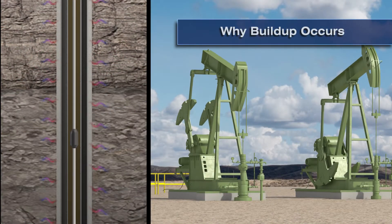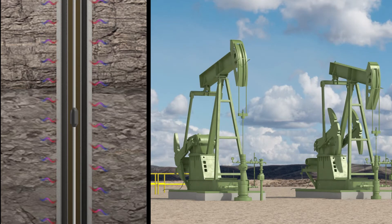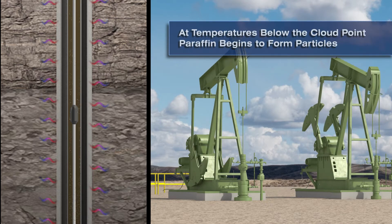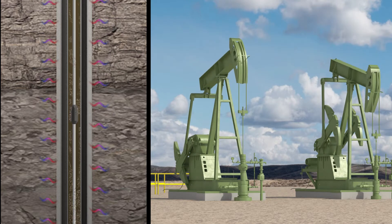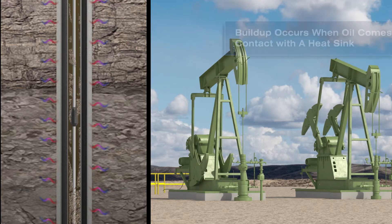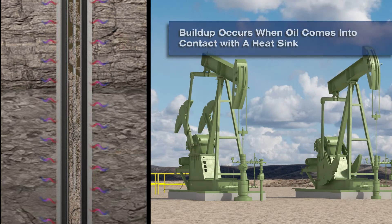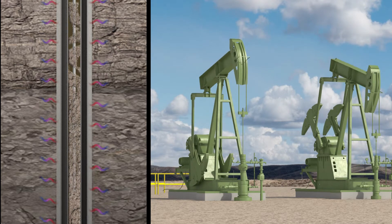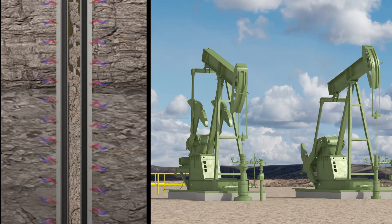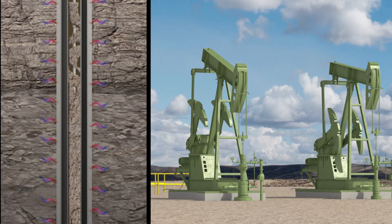Wax deposits display only limited solubility at moderate temperatures in many types of organic solvents and are virtually insoluble in aqueous solutions. When hydrocarbon fluids reach temperatures below the wax appearance temperature (WAT), or cloud point, the N-paraffin components begin to crystallize into solid wax particles. These particles may adhere to each other or to surfaces. Deposition of paraffin typically occurs when the wax-containing oil comes in contact with any surface that has a temperature below the WAT and provides a heat sink.